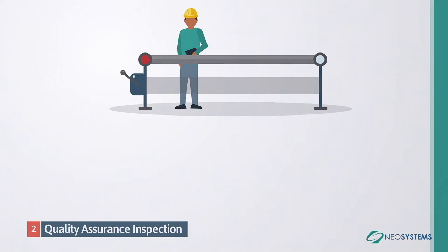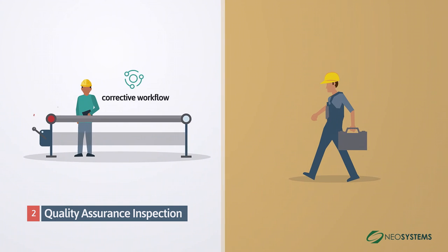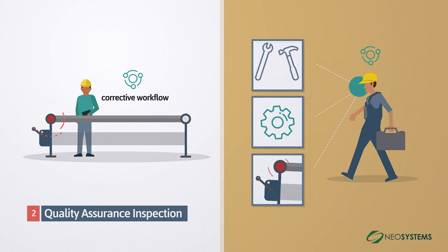Second, Quality Assurance Inspections: a worker's identification of a defect during production can trigger a corrective workflow to address the specific defect, allowing for additional corrective workflows to be triggered to identify the source of the defect.